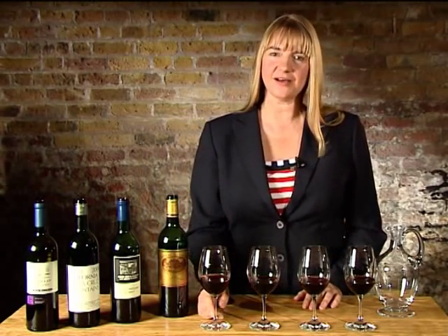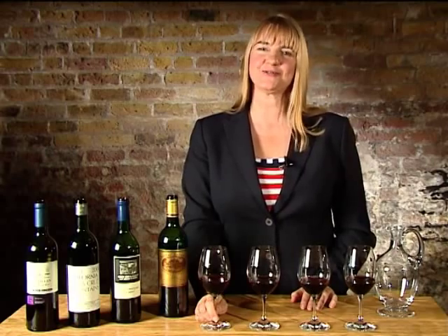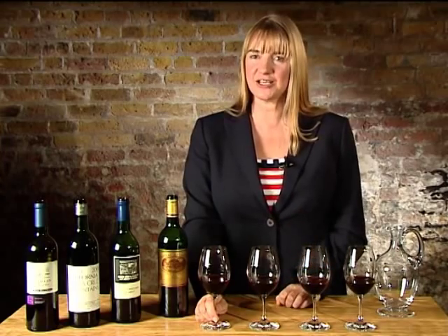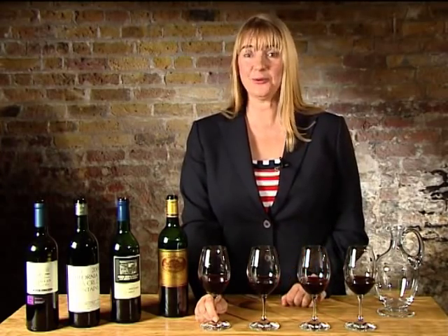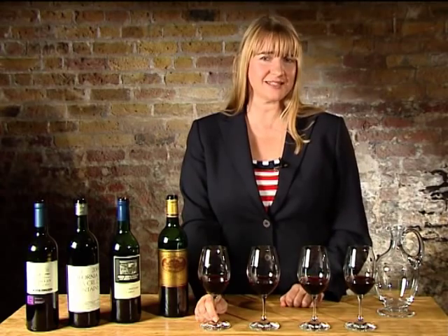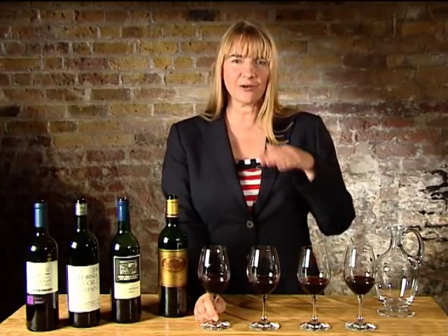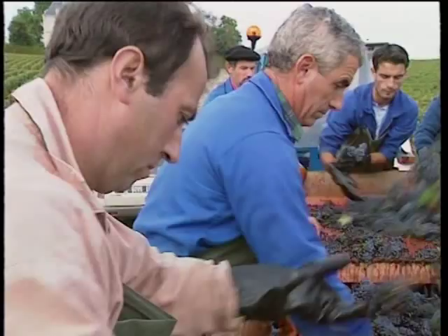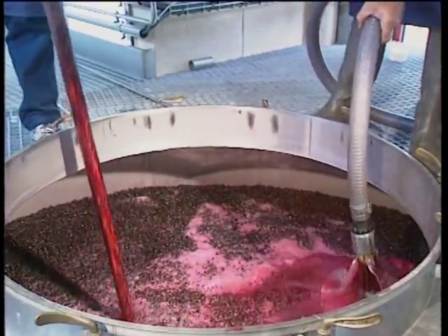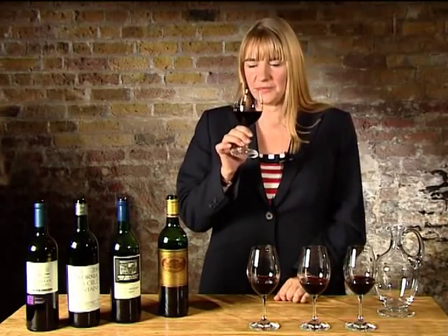Now let's begin with Merlot. The key to understanding Merlot is that it's a big grape, it enjoys growing in the sun. When it ripens, it masses lots of sugar and as we know that sugar gets converted into alcohol in the winery, so Merlot gives generous alcohol. That's also helped by the fact that it has a thin skin. The tannin underneath the red skin is softened by the masses of alcohol and juicy fruit that Merlot can give you.